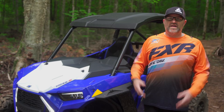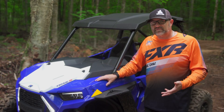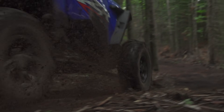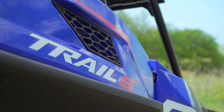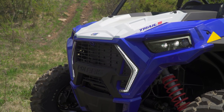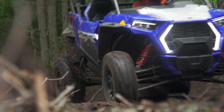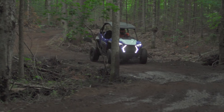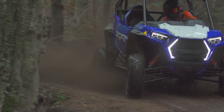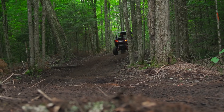So what's the final verdict on the Razr Trail 1000 S? Is it right for you, or should you just step up to the wider, longer, and more expensive 1000 XP? If you're a trail rider who doesn't spend any time in sand dunes or on a track, the Razr Trail 1000 S offers all the comfort, performance, and capability you'll ever need without the higher price tag of the larger, more powerful units. In my opinion, this makes it a no-brainer choice for a large number of side-by-side buyers.